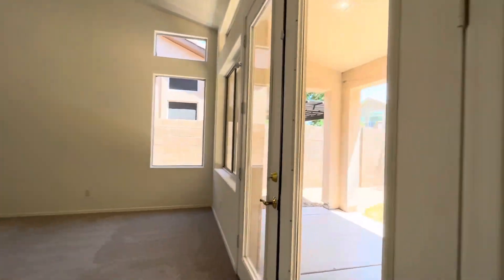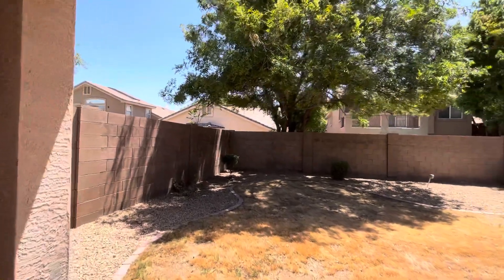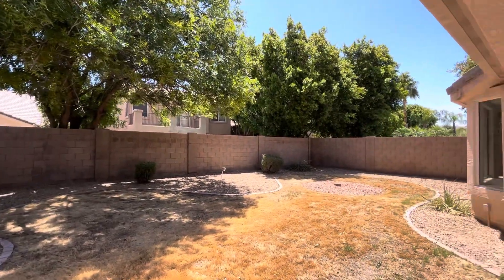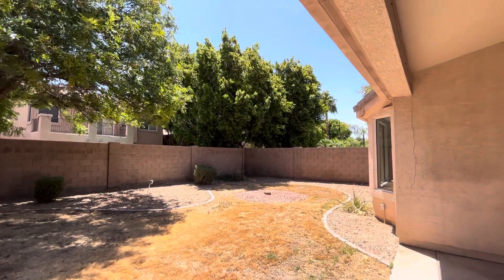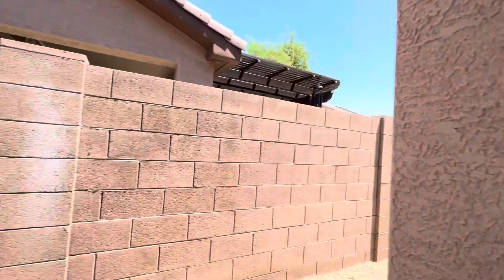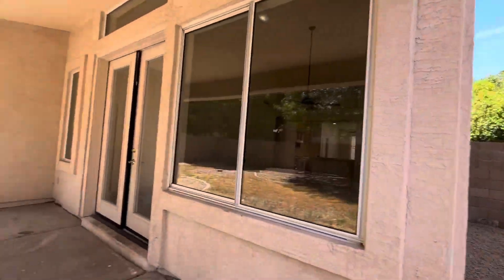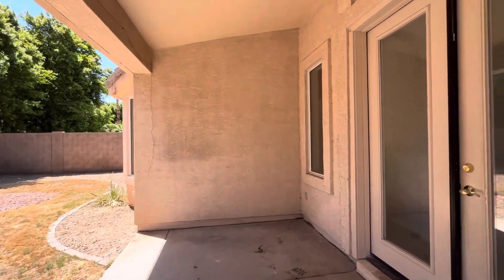Check out the backyard — that's the cool part. You saw most of the backyard from all the windows. Look at the neighbors, look at all the trees. Arrowhead Lakes, the community that this house is in, has tons of trees. It's really green, tons of water. Really, really nice community.